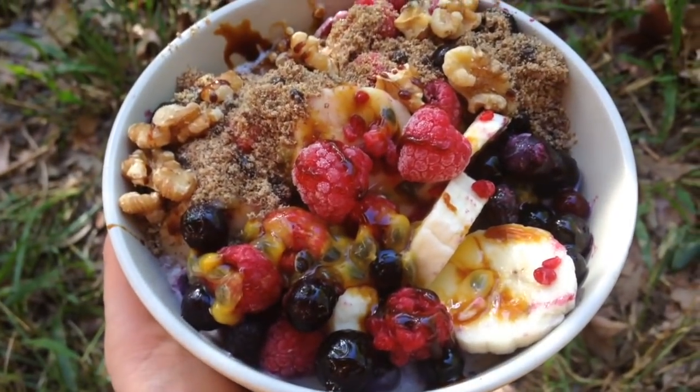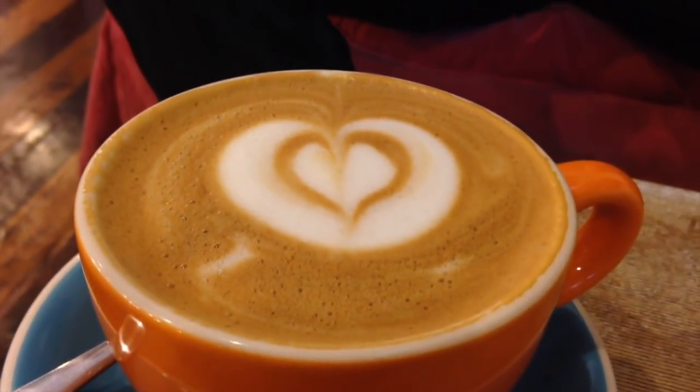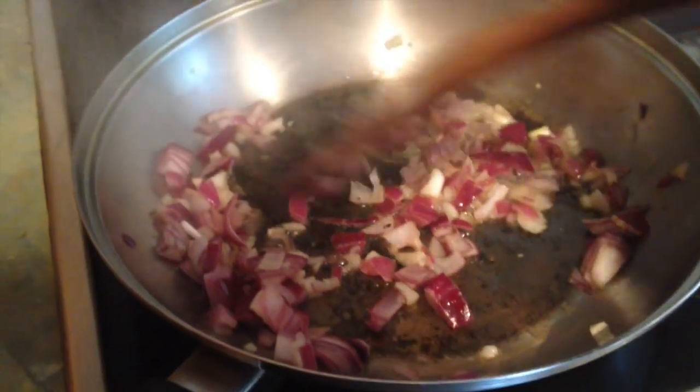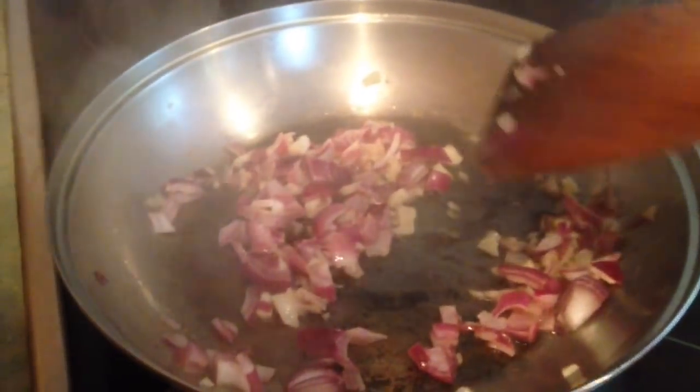Dr. Greger would be so proud of me right now! Anyway, I stopped out for a little coffee date with my beautiful partner and I always get a soy latte. Then I came home and made scrambled tofu.